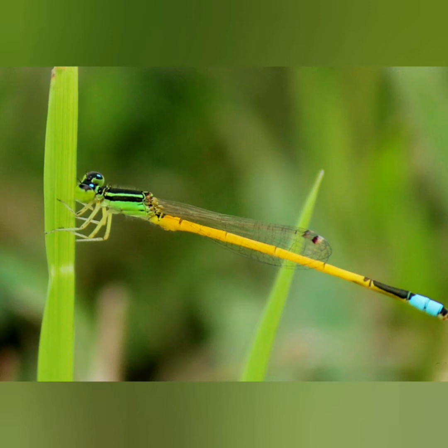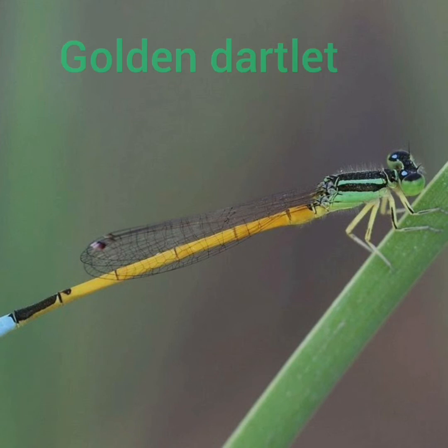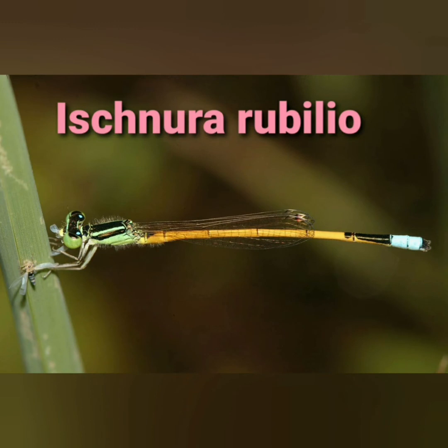Habitat loss is the leading cause of biodiversity loss worldwide, so let us conserve the ecosystem for the survival of this wonderful species. Hope you got information about Golden Dartlet, Ischnura rubilio, and enjoyed the beauty of this lovely damselfly. Please share the video. Thank you all for watching.